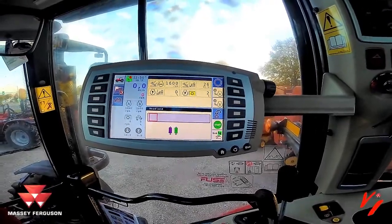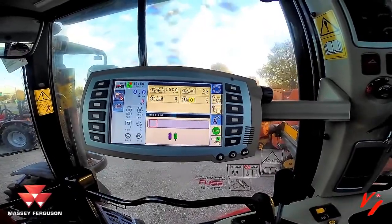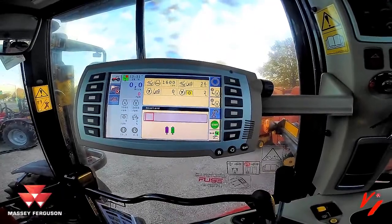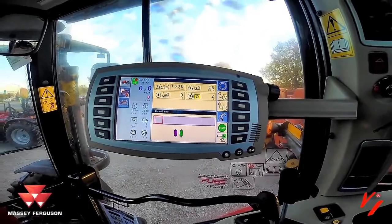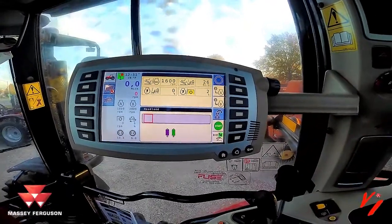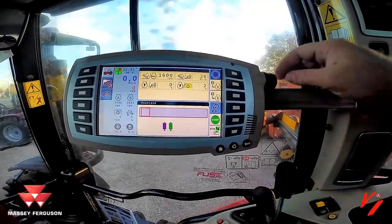It's editable too. You can actually import this in from Datatronics software that's available for the computer, so you don't have to do it in the tractor. You can set it up, use the memory port here, import it, and if you've got an operator, he's got everything set up right from the start.